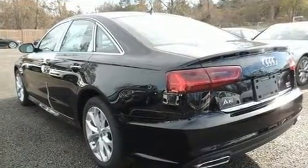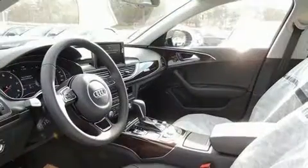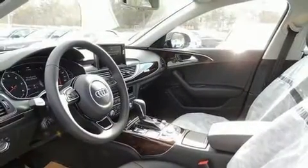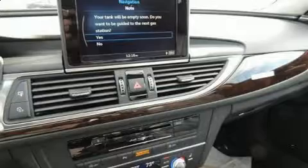Top features include rain-sensing wipers, automatic dimming door mirrors, front dual-zone air conditioning, blind spot sensor, and seat memory. Rear passengers enjoy the seat heating functionality, keeping them warm during the winter months.